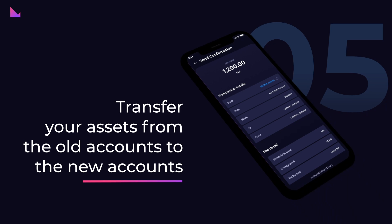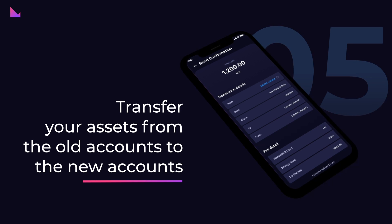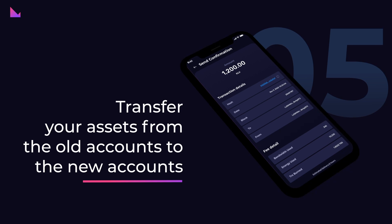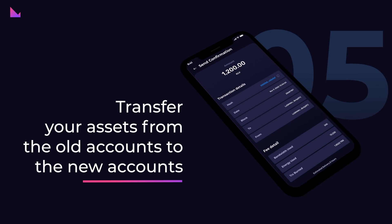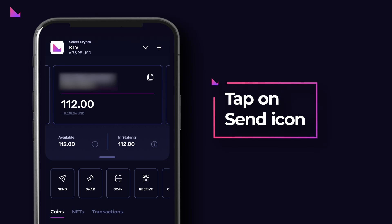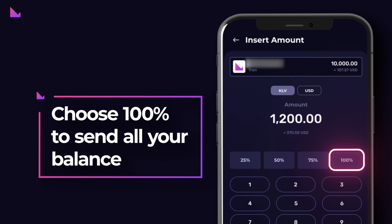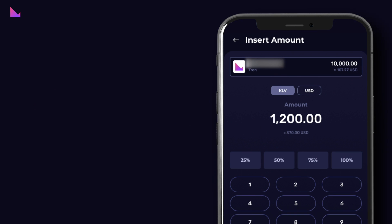Step 5: Transfer your assets from the old accounts to the new accounts. Now that you have set up a new 24-word seed phrase wallet, you can transfer your funds from the old accounts (the imported accounts) into the new accounts (the main accounts). You have to transfer your assets one by one. Step 1: Go to the imported account (the old account) and tap on the Send icon. Then choose 100% to send all your balance and tap on the Next button.